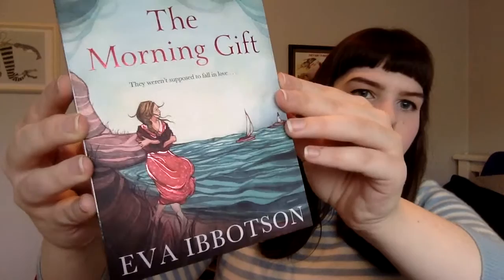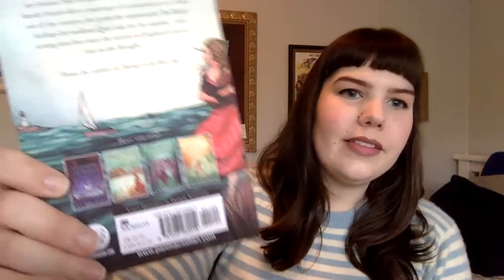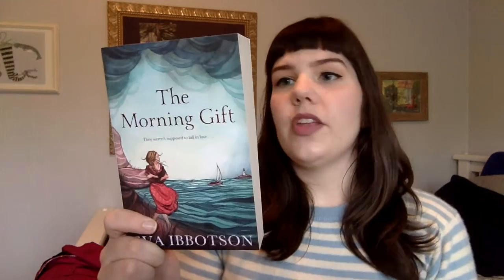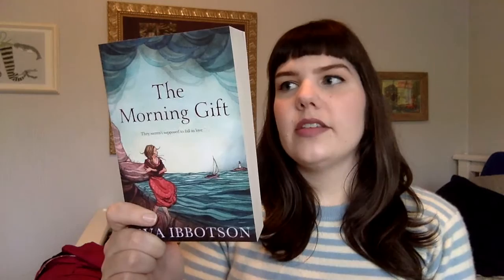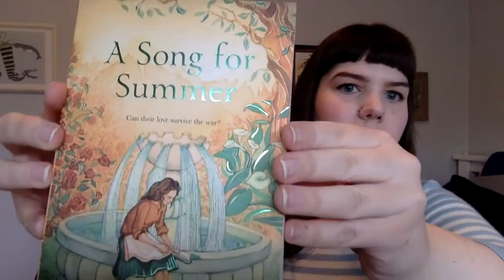This is 'The Morning Gift.' I actually have a copy of this in my bookshelf — the one my friend was going to give away — because she thought I would like this storyline the best since it takes place directly in World War II. Ruth's world is turned upside down when the Nazis invade Vienna and her parents flee to London leaving her behind. She needs to escape fast, so when a family friend offers a marriage of convenience as a route out of the country, she grabs the opportunity — but her feelings for studious Quinn take her by surprise.